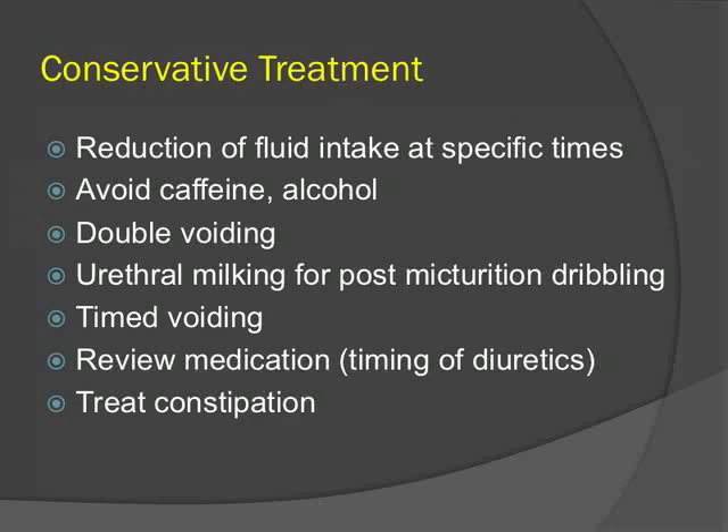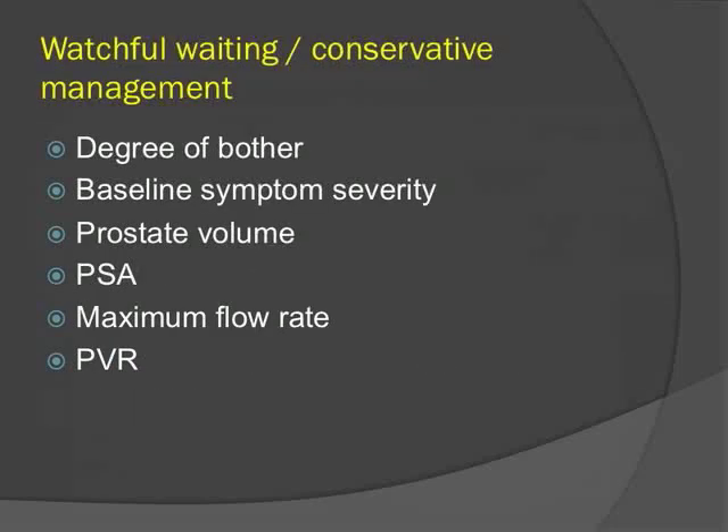Prior to starting pharmacotherapy, it is important to consider conservative treatment options — dietary modifications to reduce fluid and avoid bladder irritants, bladder retraining, review of medications especially diuretics, and treating contributing factors such as constipation. Patients suitable for watchful therapy should be considered, and several studies have shown that severity of symptoms at baseline, prostate volume, baseline PSA, maximum flow rate, and baseline PVR are all prognostic features.